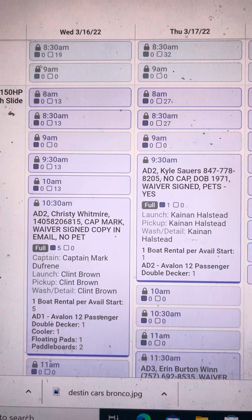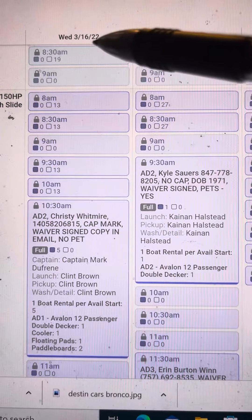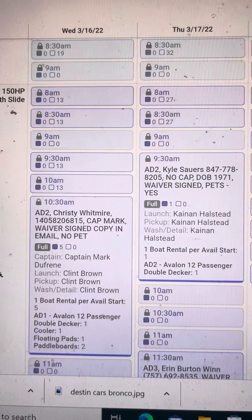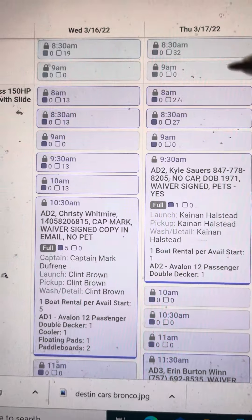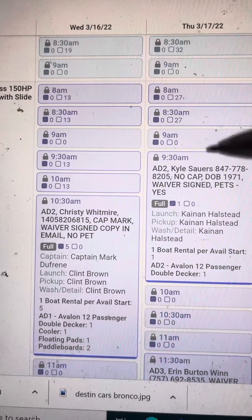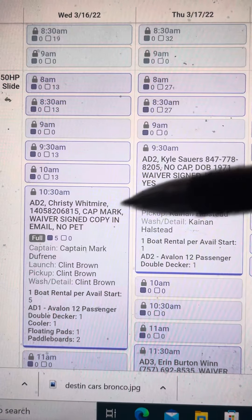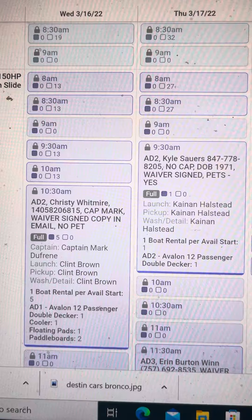Here's video proof from last year — this is 3/16/22 and 3/17/22, just two dates to give you an example. Our boats are listed A1, A2, A3, and A4. Those are four double-decker boats. 'A' means Avalon, 'D' means double-decker, and one through four are the different boat numbers.